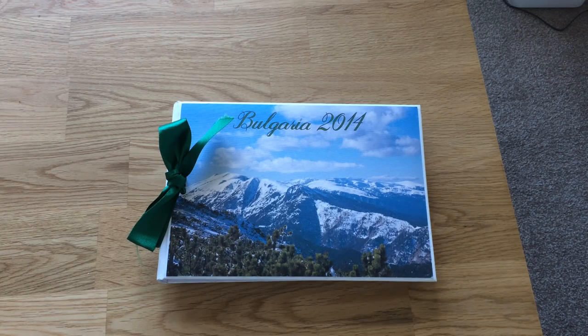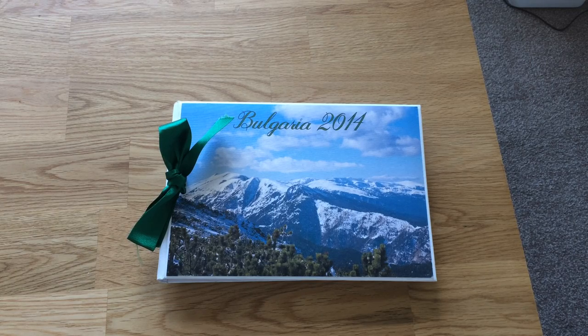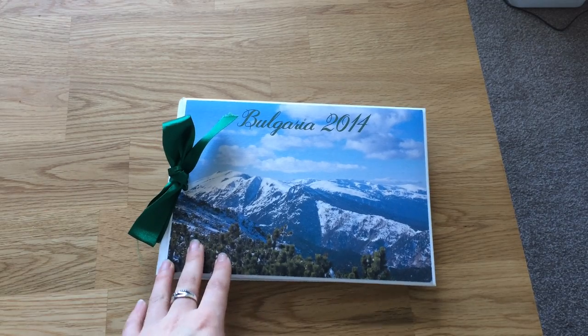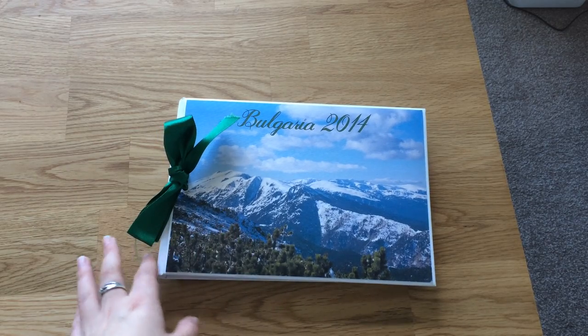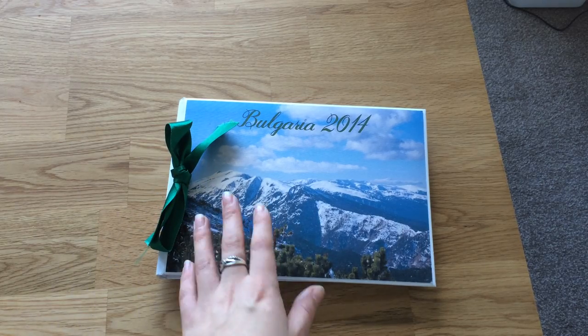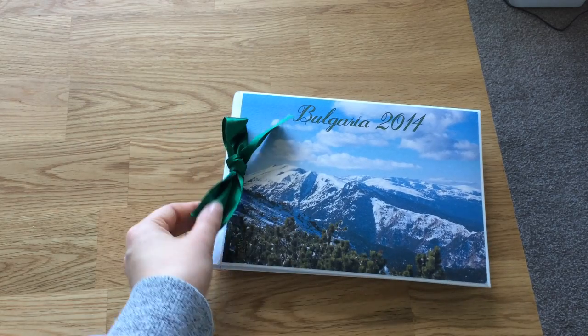Hi there, this is my next scrapbook — sorry I've been so long, I've actually moved house so it's been a bit manic the last couple of months. But finally it's here. This is Bulgaria — I actually went skiing there because my boyfriend was working out there as a ski rep, so it was something different for me. This is my front cover; Sarah from Scrapbook My Memories got me a nice picture of Borovets, which is where we went, and she put it on the cover with a nice green ribbon.